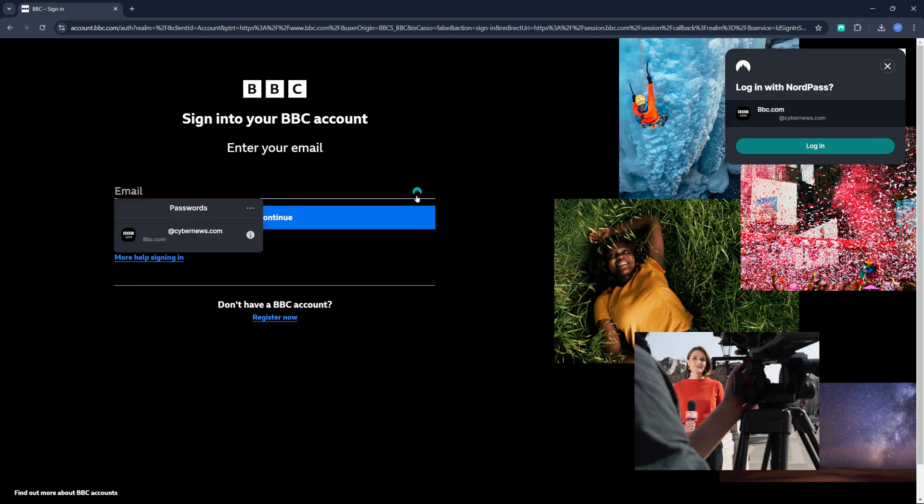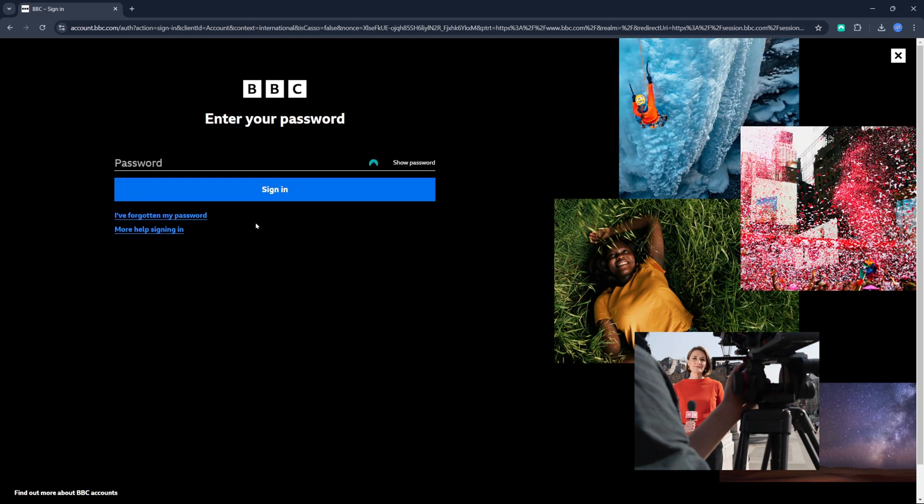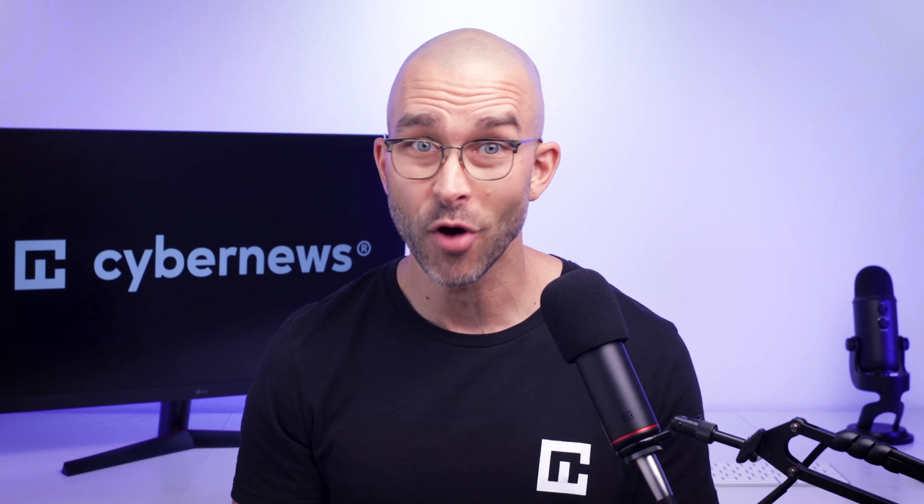Autofill is a must-have password manager feature that makes logging into webpages and accounts online seamless. NordPass utilizes this well, automatically pasting user information, and they even further enhanced it in updates this year by ironing out bugs. KeePass strangely doesn't have autofill, but they do have autotype, which requires more technical knowledge and command use — it really isn't comparable to the effortlessness of autofill.